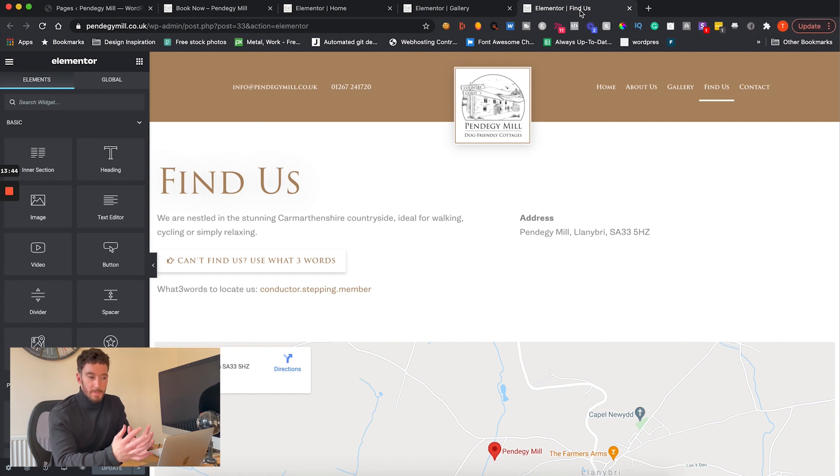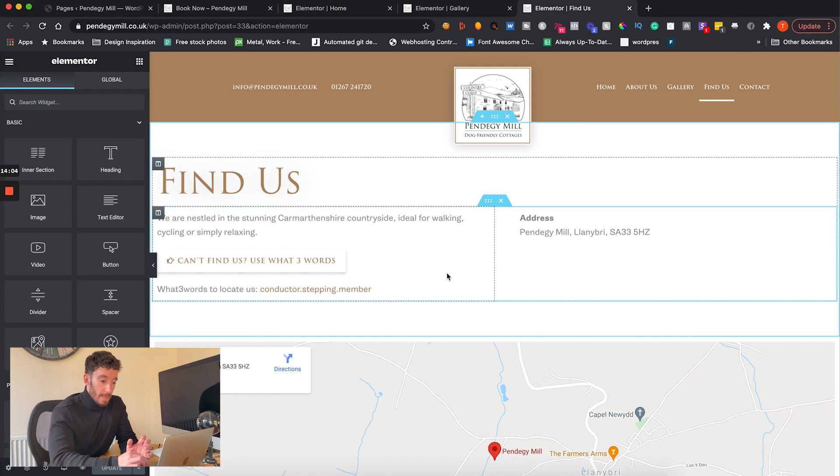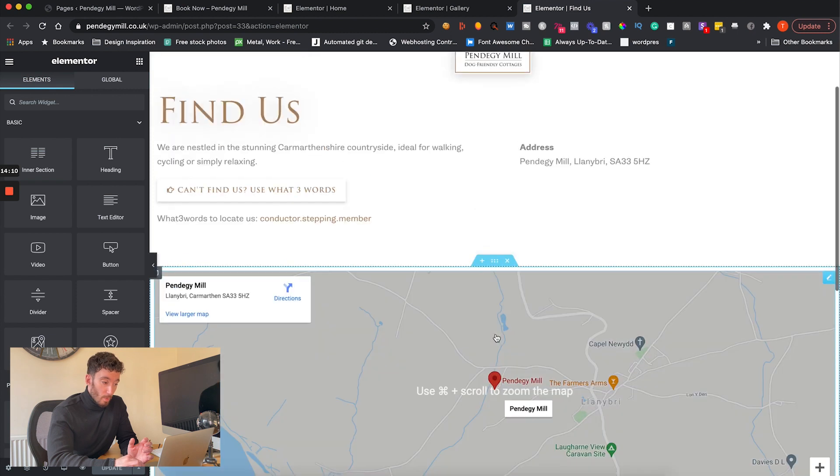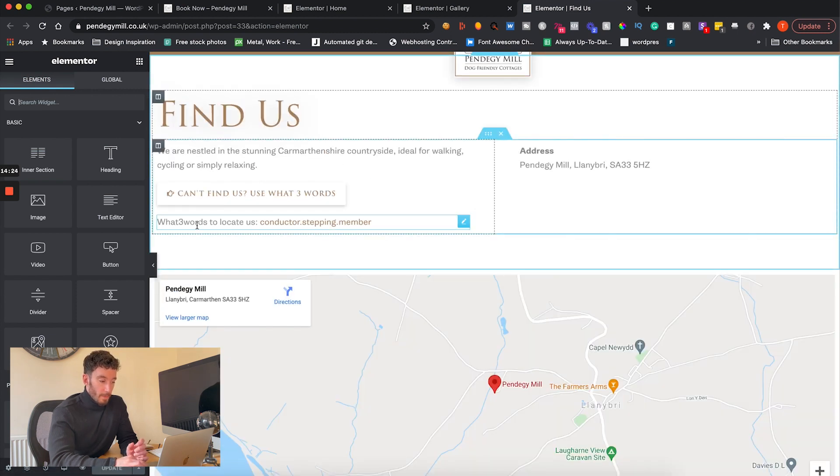The other main area where this website adds value is the 'Find Us' section. They're located in a pretty specific location and Google Maps didn't always get customers there, which meant lots of frustrated phone calls from people who were lost. We put together a 'Find Us' page with their address, contact details, and a Google Map pinpointing their location. More importantly, we've included What3Words — a tool that lets them share three specific words with a customer that will precisely pinpoint on a map exactly where they need to be.